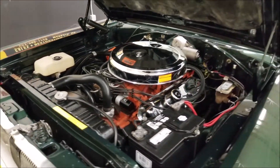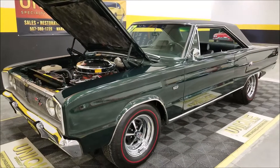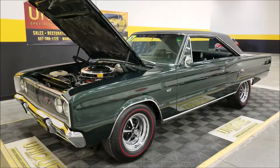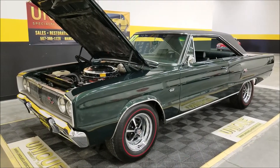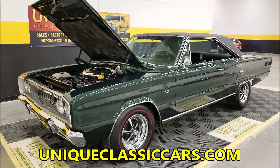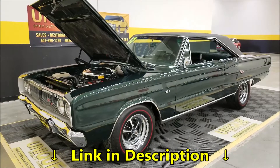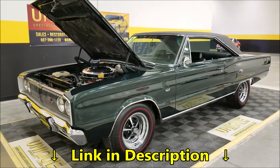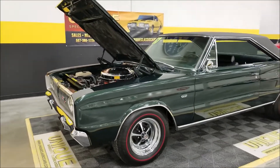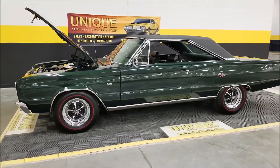This car pretty much speaks for itself. Like I said, anything you see in the videos and pictures looks that way in person. Here you go — own a little piece of Mopar history: 1967 Dodge Coronet two-door hardtop RT 426 Hemi. Absolutely stunning. Give us a call at 507-386-1726 or visit uniqueclassiccars.com. We do consider trades, financing is available, we can assist with transport, and it may be eligible for an extended warranty. Feel free to ask your sales associate or send us an email.